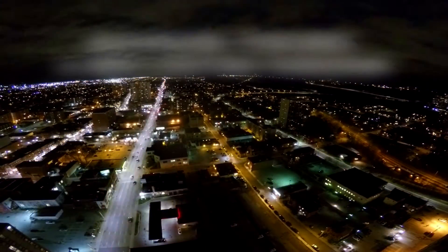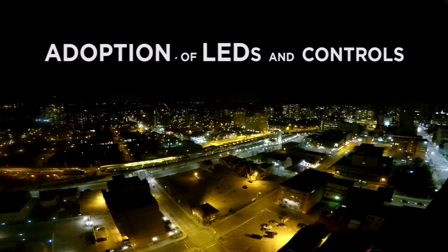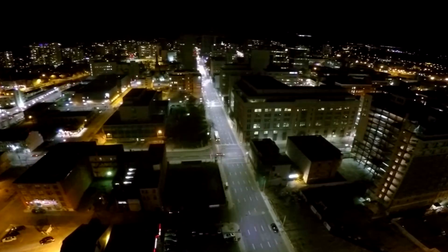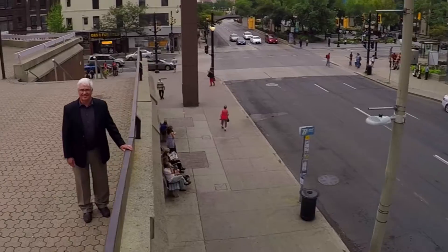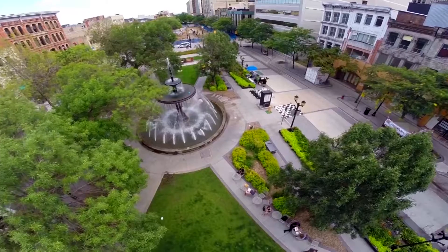Thank you very much. We've been working on the idea of LED conversion for quite a while, since 2009, looking into all the different aspects of it. It wasn't a new surprise — we've been preparing for it for a number of years.